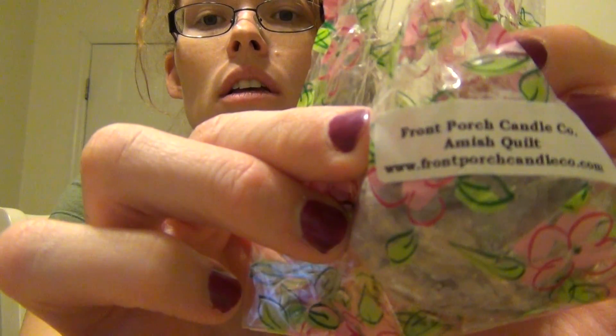This next one is amish quilt. Every time I order it's the first one listed, so I always wonder what it smells like, and I finally had to get it. This is only my second time ordering, though I've loved it. It's a clean, very soft scent — like a blanket almost, which is probably why it's called amish quilt. It's a very calming scent. I'm sure that one will smell really nice in the warmer.